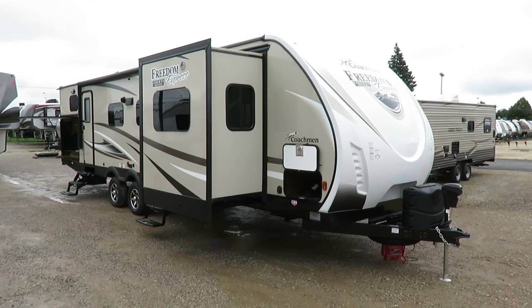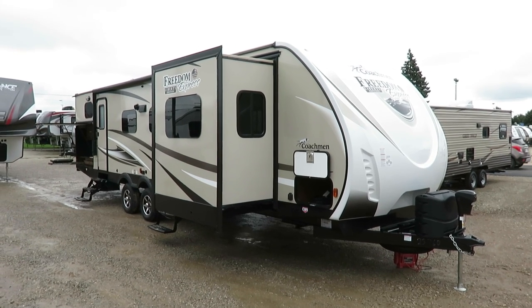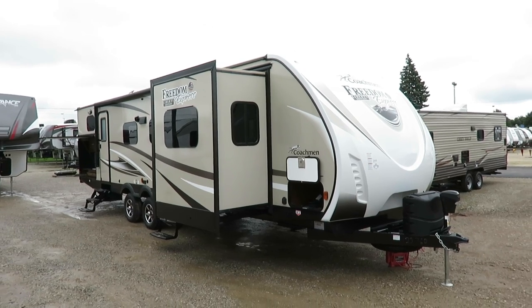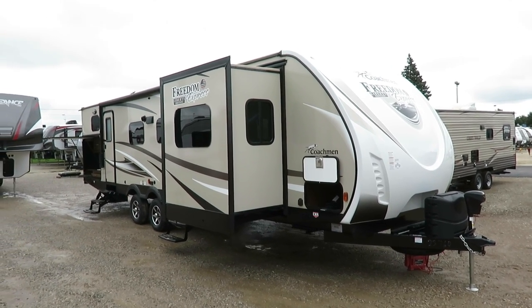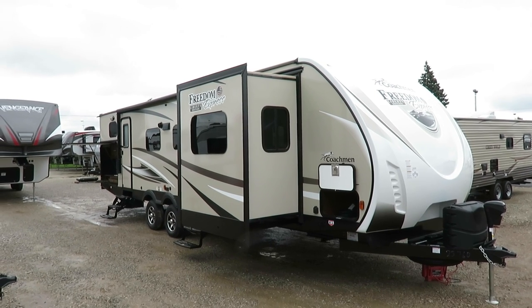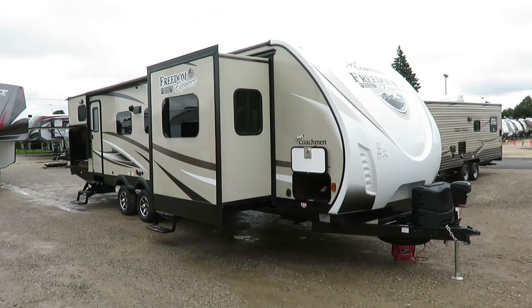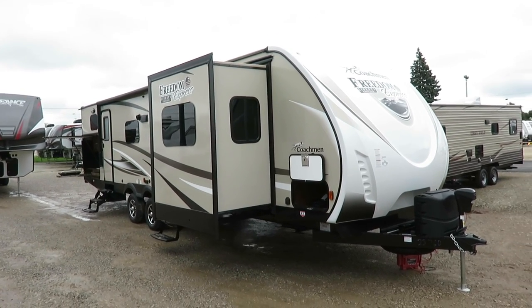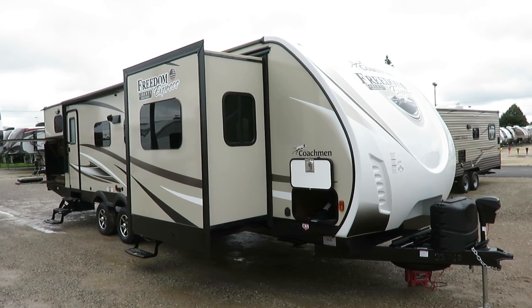321 FEDS Freedom Express. This is Coachman's highest-level trailer in the lightweight category. We have equipped it as such. This is a Liberty Edition, which is an upgrade package. It also has a Premier package, frameless windows — a bunch of optional stuff is present in this video. Pricing can change based on equipment, and not every one of these we sell this year is going to be equipped exactly like this.